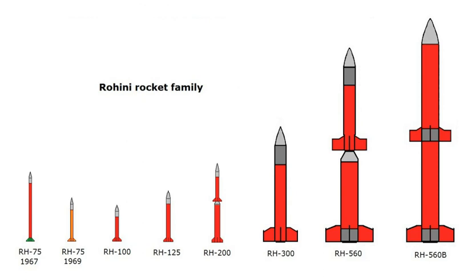The rockets in the series are designated with the letters RH followed by a number corresponding to the diameter of the rocket.